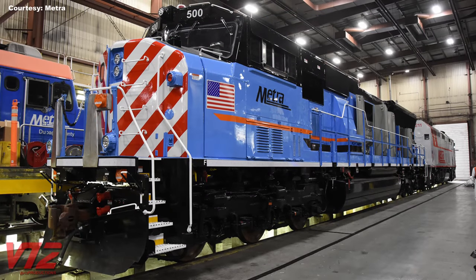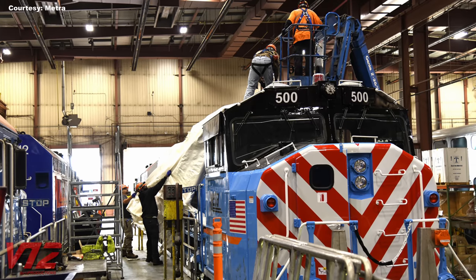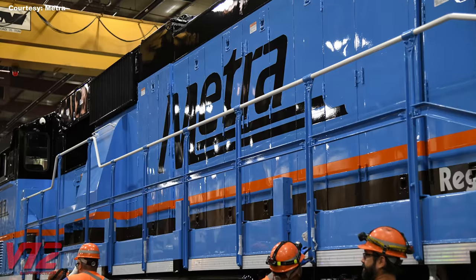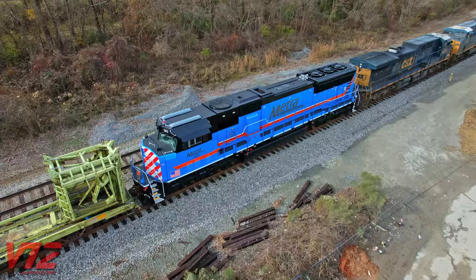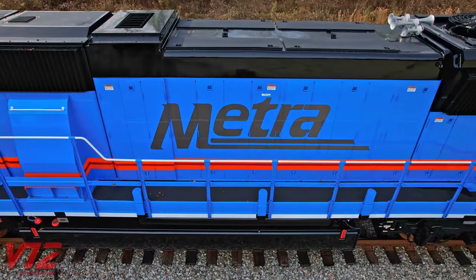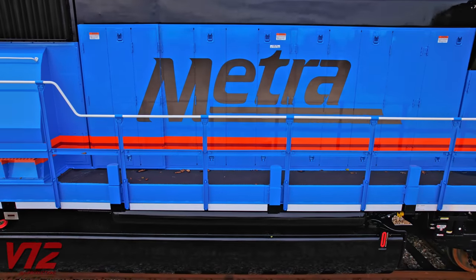In an October 12, 2022 press release on the METRA website, the first rebuilt locomotive was officially revealed to the world. METRA posted pictures of number 500 on their Twitter account. These locomotives were once designated as EMD SD70MAC or MAX. The METRA units are being rebuilt by Progress Rail, likely at their facility in Patterson, a small town in South Georgia not far from Waycross. The METRA Board of Directors approved a $70.9 million contract to buy 15 of the rebuilt units in January 2019, according to the METRA press release.